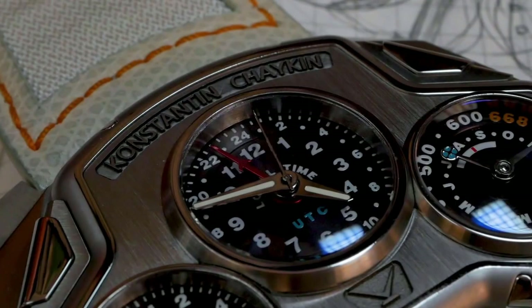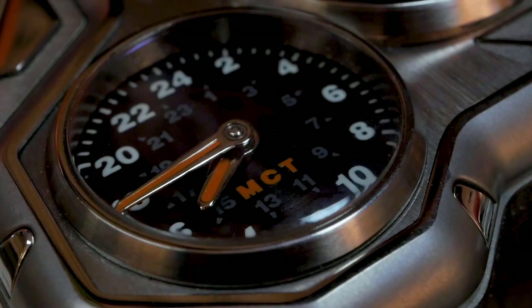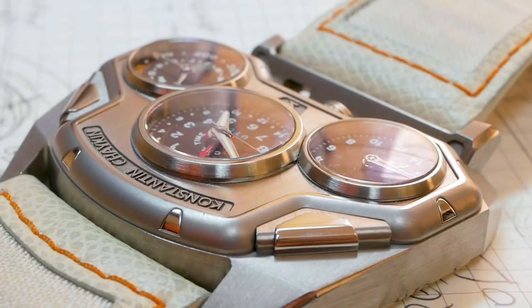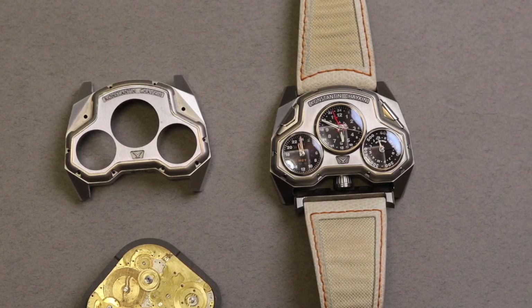It boasts three dials: an Earth-time indicator including a UTC indicator; an indicator of Martian time where one solar day equates to 24 hours, 39 minutes, and 35 seconds; and on the right indicator, a space indicator that displays the position of Earth and Mars relative to each other. The watch's case is made of titanium and the strap is made from real spacesuit cloth, making it a unique and memorable piece of horological engineering.